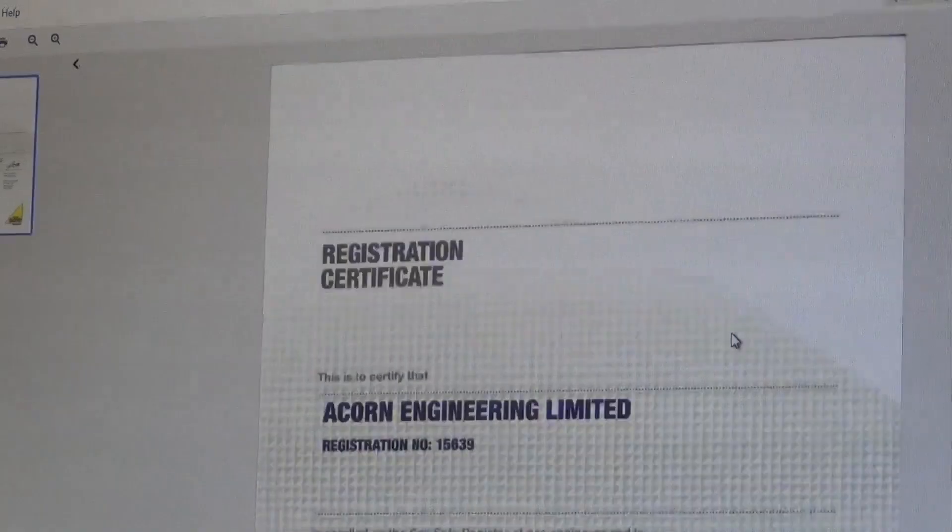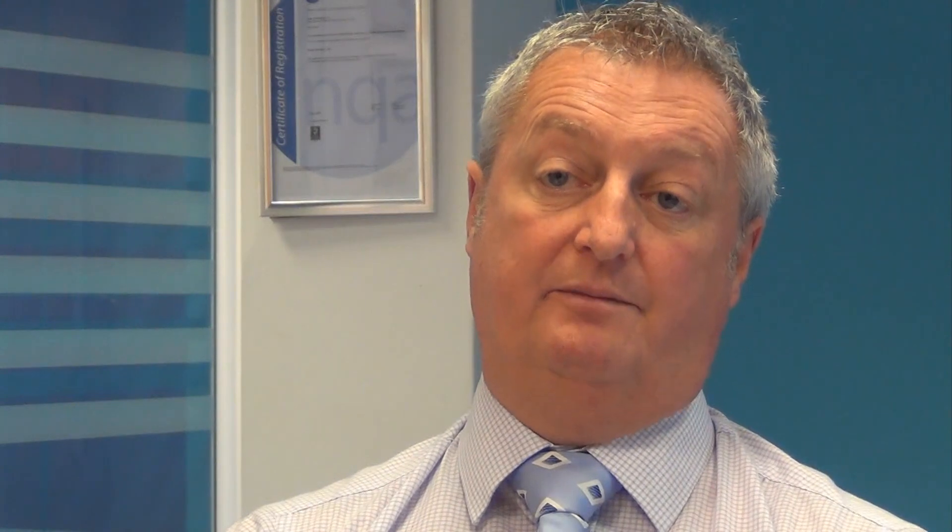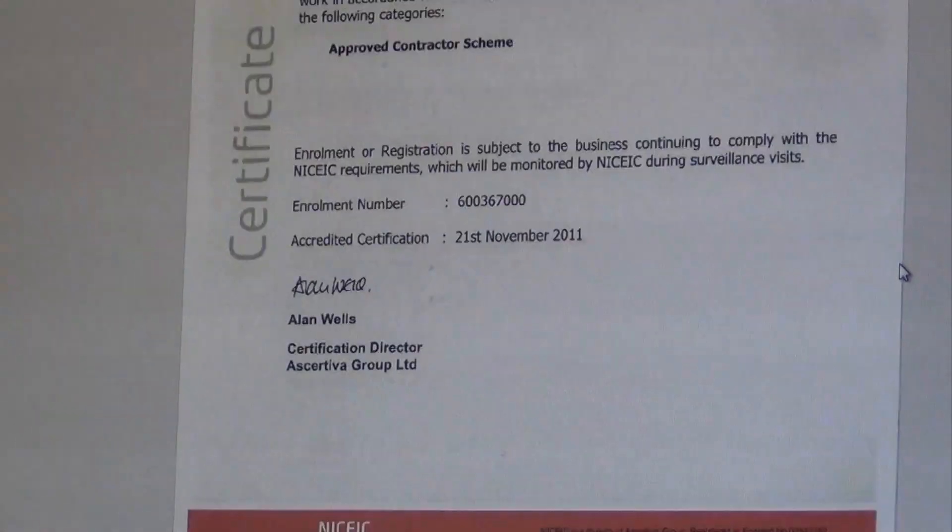It's streamlined the whole process, makes life a lot easier, a lot quicker, and a lot less paperwork-based. Gas safe certificate — it's much more efficient doing this electronically. Insurance certificates, NIC certificate — everything is stored and accessible.